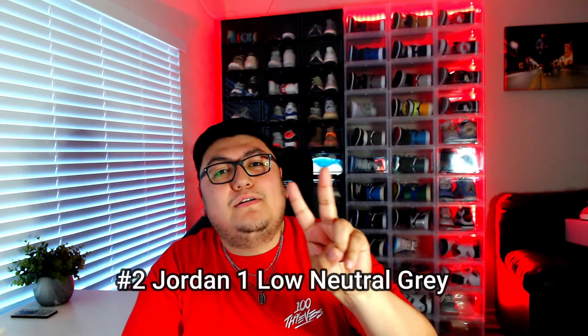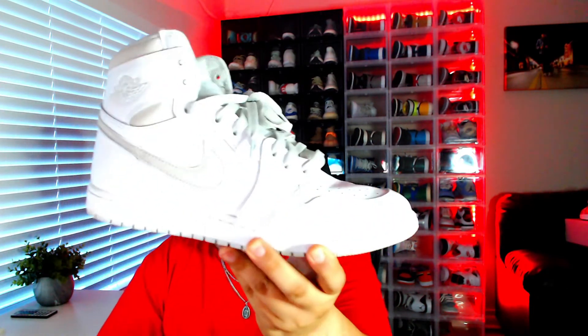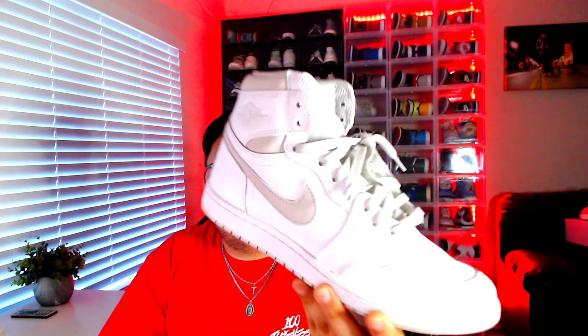Coming in at number two is the Air Jordan One Low Neutral Gray. It's super clean, easy to throw on — kind of looks like the Air Force One but with that simple shade of gray. I don't have the low, but I do have the high, and that's partly why I didn't pick up the low. You can see that gray swoosh and gray hits on the back.